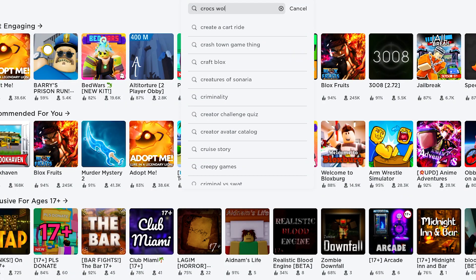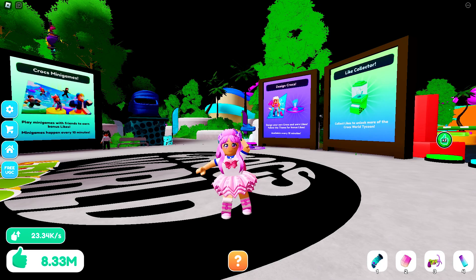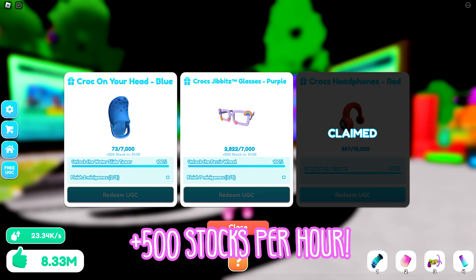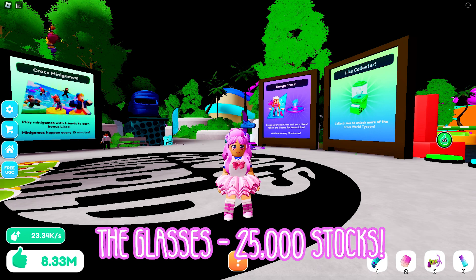Join the game called Crocs World Tycoon by Outstanding Move. This game is currently giving away 2 free limited items. Each item has several thousand copies each and will add 500 more copies every hour until the stocks are gone. The croc on your head only has 50,000 stocks while the glasses has 25,000 stocks.